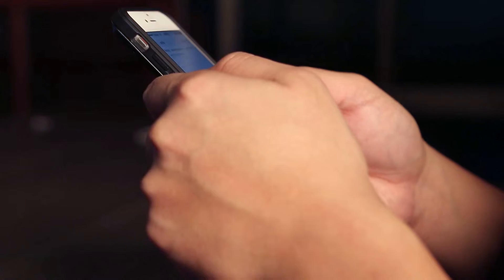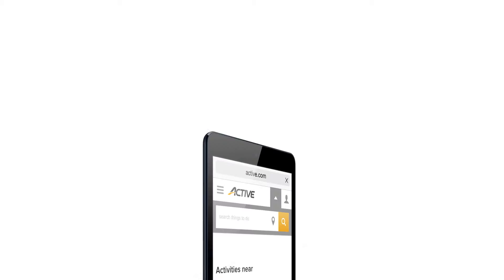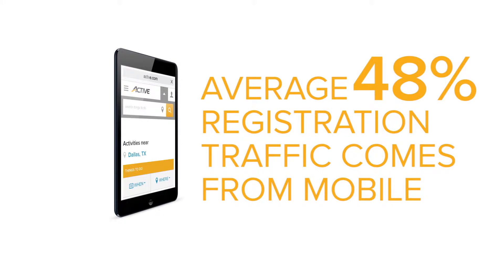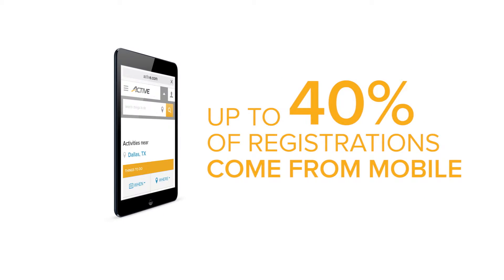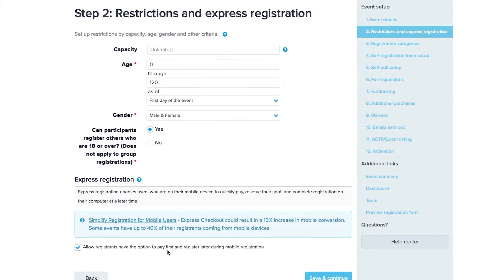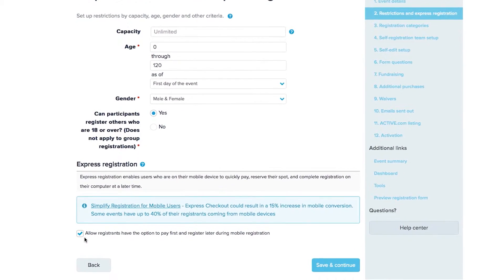The future of event registration is mobile, and the future is here. With web and registration traffic shifting from desktop to mobile, it's essential that you provide a seamless mobile registration experience for your registrants. Increase your conversion rate on mobile devices with a quick and easy registration feature in ActiveWorks called Mobile Express Checkout.